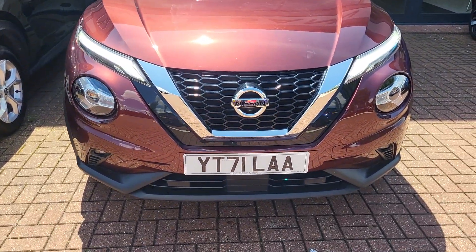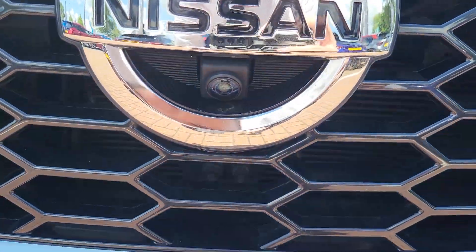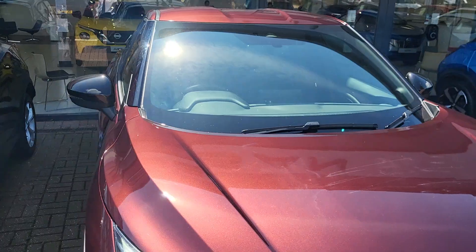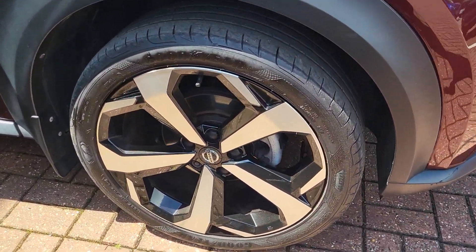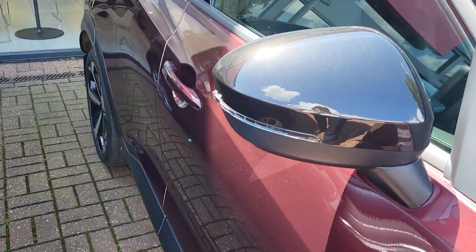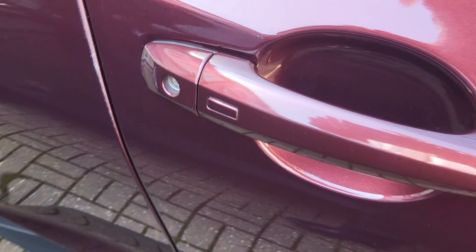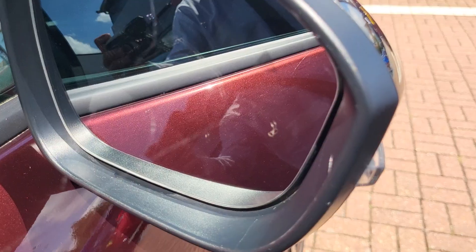Just a couple of features: daytime running LEDs with front sensors, front fog lights as well as a front camera. The vehicle has just been received, got a clear HPI clearance check. It's got 19 inch diamond cut alloy wheels with keyless entry and keyless start. As you can see it's also got blind spot information — that little black triangle there.